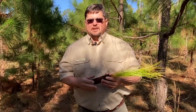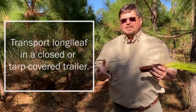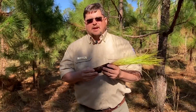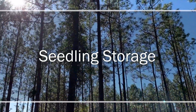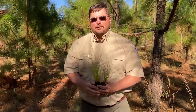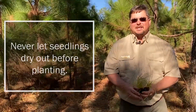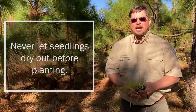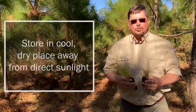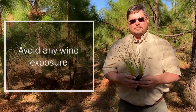Transportation is another thing to consider. I recommend transporting longleaf in a closed trailer. If you don't have access to a closed trailer, make sure you cover it with a tarp, as wind can quickly dry out these seedlings. Proper storage is another important concept to consider as well. Some of the worst mistakes landowners can make is letting the trees dry out before planting. Keep the seedlings in the original container, store in a cool, dry place, and make sure they are out of direct sunlight and avoid any wind exposure.